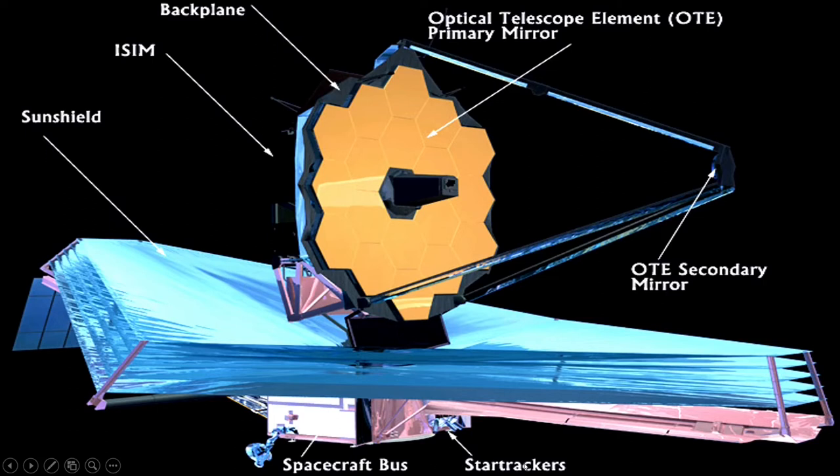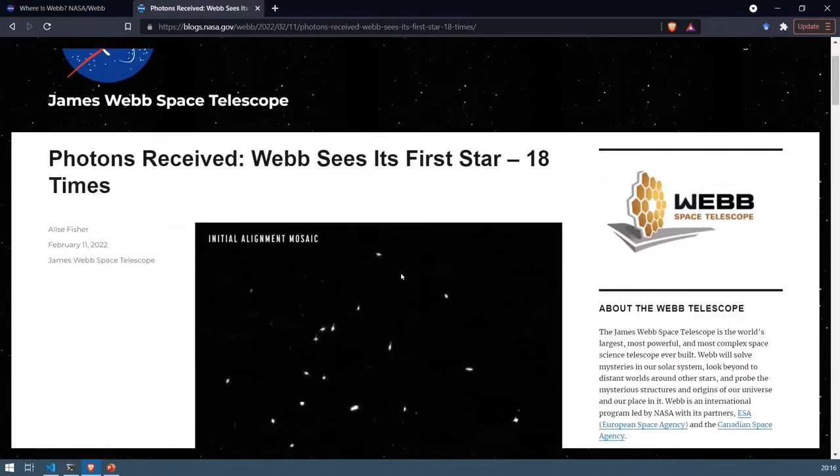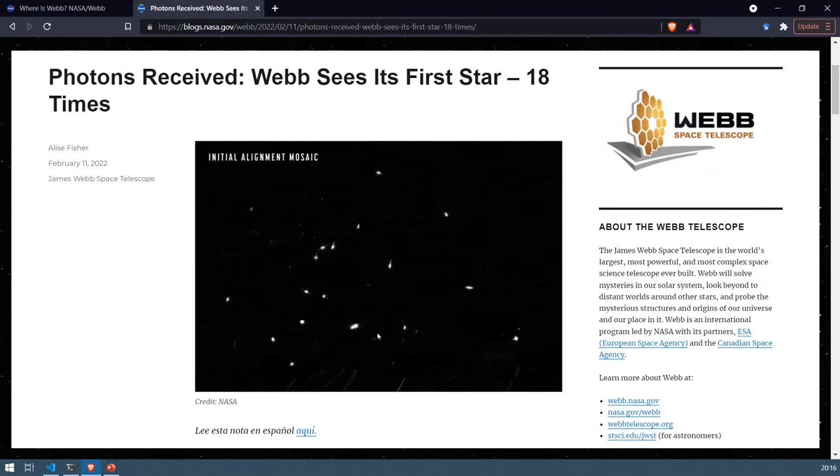This is the JWST website where we can see the timeline. Since the launch, here is the Earth and here is the Lagrange point 2 — the telescope has already reached L2 and is orbiting. Right now we are in the mirror alignment stage, which is where this first image comes in. The mirrors are not all aligned yet — each of the hexagonal segments is adjusted one by one so as to get a perfect image.